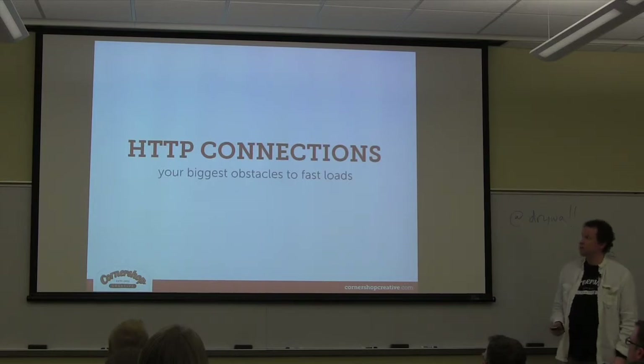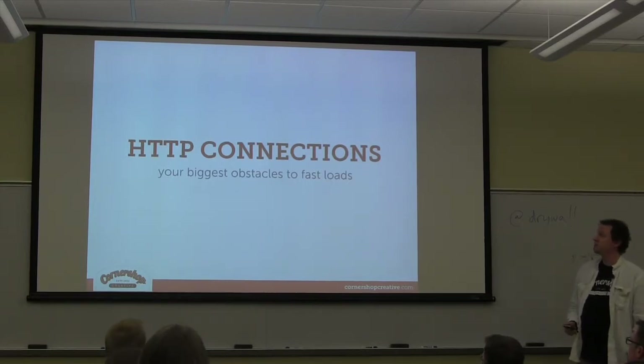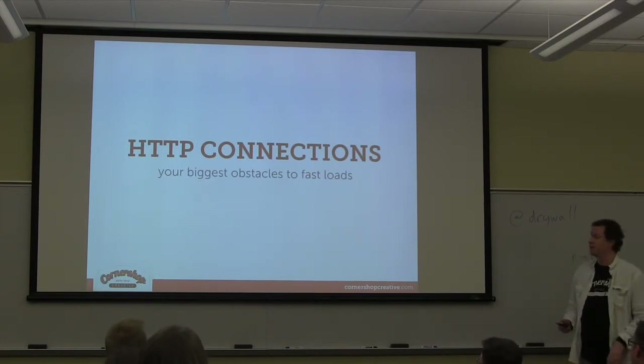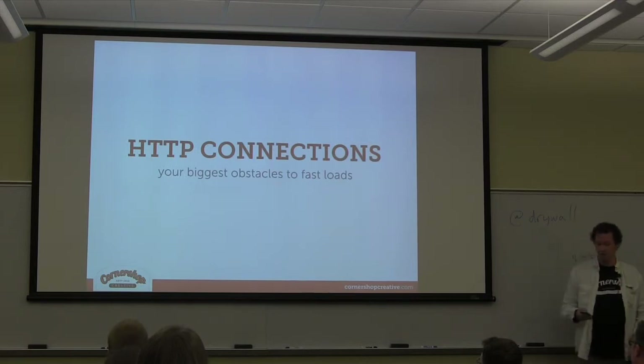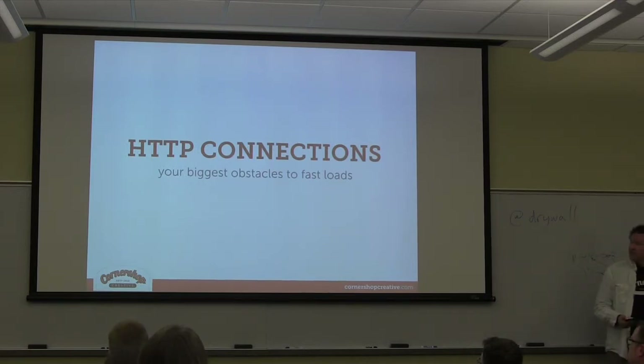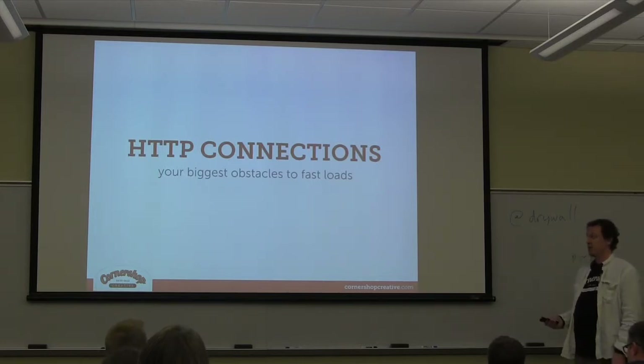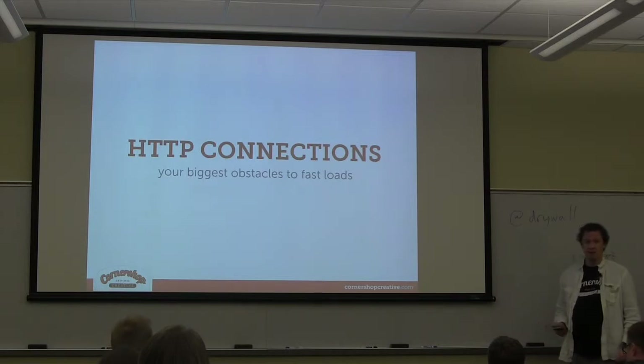On to the real meat: HTTP connections. If you dig one thing out of this presentation, it's going to be this and the JavaScript stuff — not the CSS stuff I just mentioned. This is the kind of stuff that can make a 50K website load slower than a 200K website if you're doing it wrong.